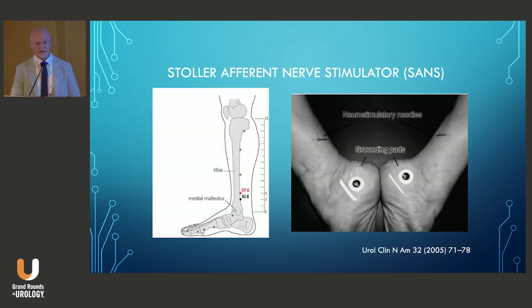Stoller and colleagues built on that with development of the Stoller Afferent Nerve Stimulator in 1987. They studied potential peripheral sites for neuromodulation of the sacral cord, looking for areas of high impedance within the skin in the S2–S3 dermatomes, and identified a site just above the medial malleolus at the level of the tibial nerve — the spleen six acupuncture point, also used by traditional Chinese medicine to treat bladder disorders. The needle placement and stimulation paradigms used by Stoller were the basis for future PTNS trials and eventual FDA approval.